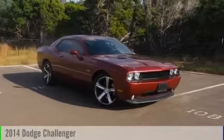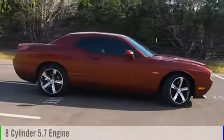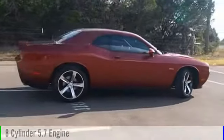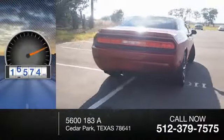2014 Challenger. This vehicle is powered by a rear-wheel drive, 8-cylinder, 5.7-liter engine, and comes with an automatic transmission. This vehicle has less than 20,000 miles.